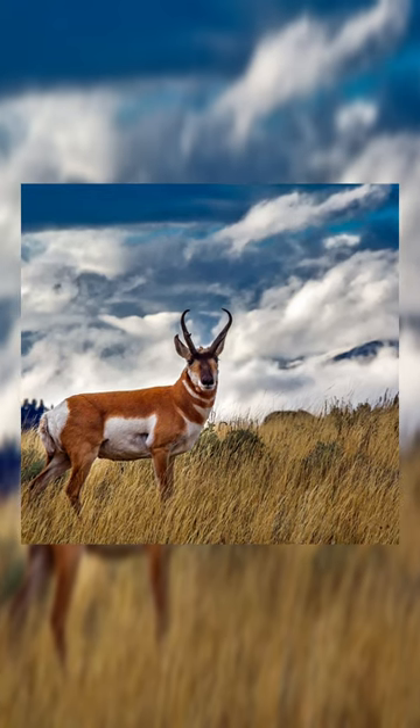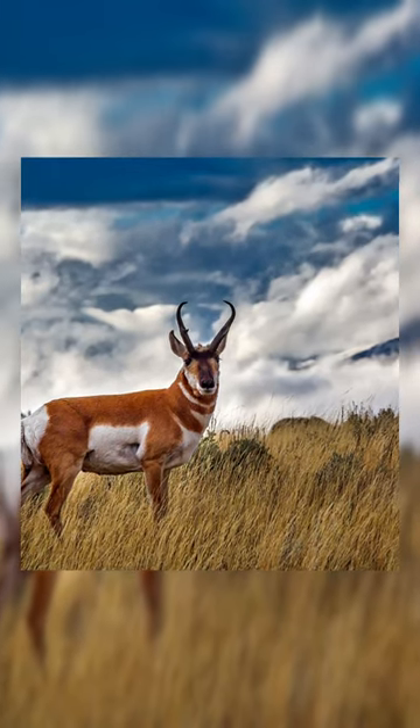Pronghorn is a deer-like animal, named after its horns, as you may have guessed. They're quite different from the antlers of a deer, looking more like the horns of a goat.